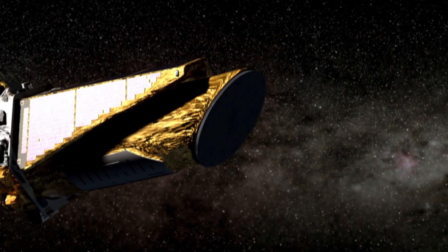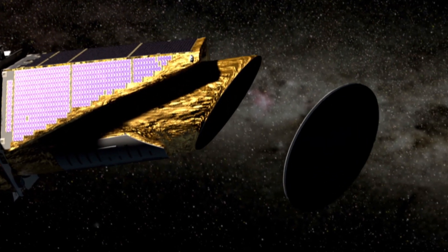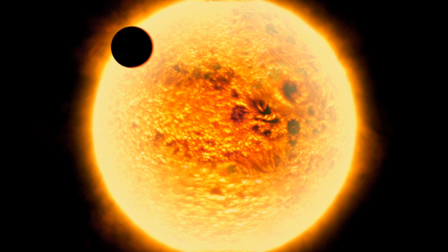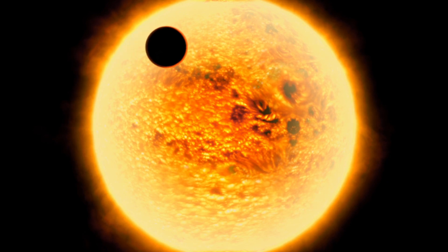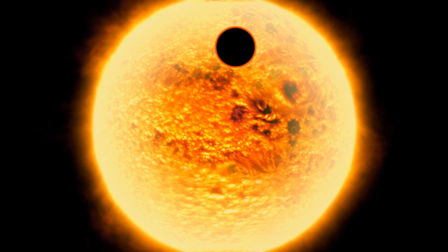Kepler doesn't discover planets directly — that is, by pointing a telescope in the sky and taking an image of a tiny dot of light. Kepler infers the existence of planets by measuring the brightnesses of stars very, very precisely, searching for the tell-tale dimming of light that happens when a planet in its orbit about the star happens to pass directly between the disk of the star and the telescope itself.